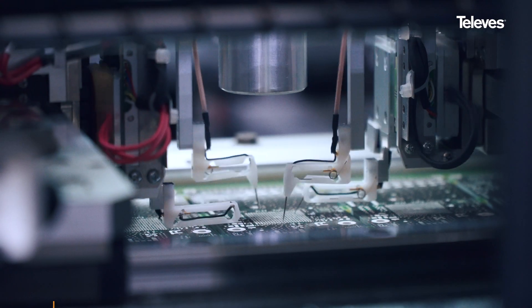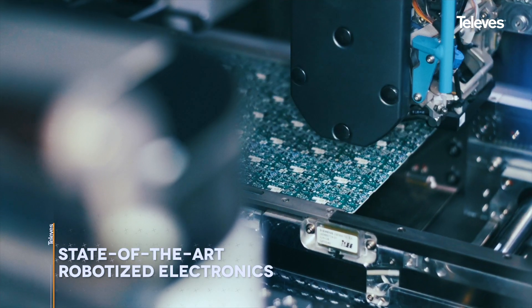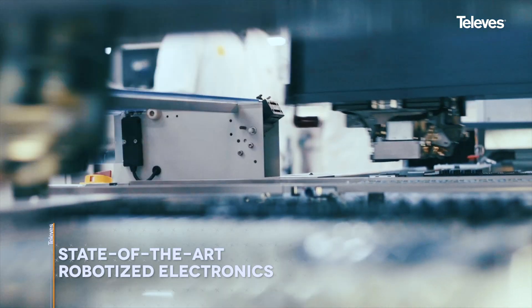Our state-of-the-art, fully robotized manufacturing facilities use the latest Industry 4.0 technology, ensuring that our antennas are made to the highest quality standards.